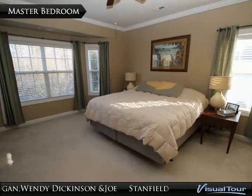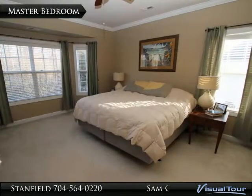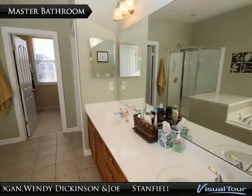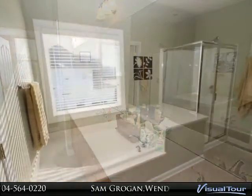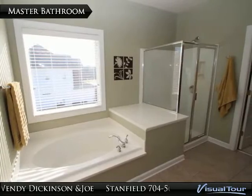The master bedroom is on the second floor and has a bay window, crown molding, and custom blinds. The master bathroom features dual vanity, tile floor, and large walk-in closet, as well as a large garden tub and separate walk-in shower.